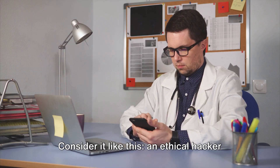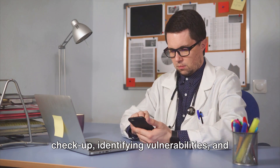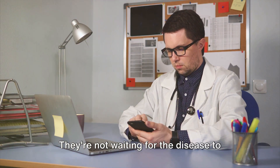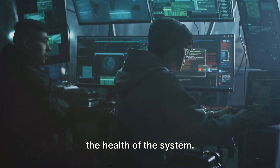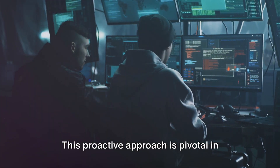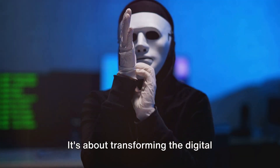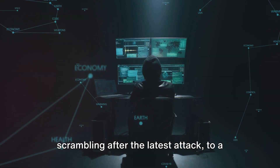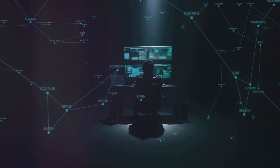Consider it like this: an ethical hacker is like a doctor performing a routine checkup, identifying vulnerabilities and recommending ways to strengthen the system's immunity. They're not waiting for the disease to strike, but rather proactively ensuring the health of the system. This proactive approach is pivotal in building more robust and secure systems — transforming the digital landscape from a reactive one, always scrambling after the latest attack, to a proactive one, always a step ahead of potential threats.